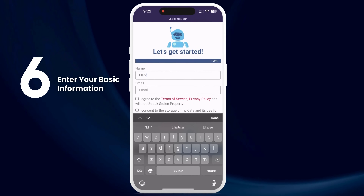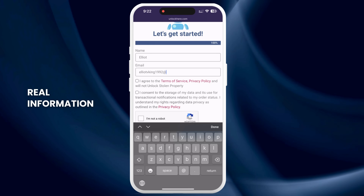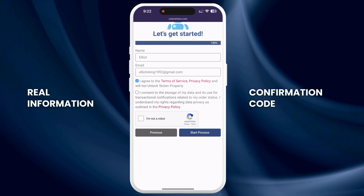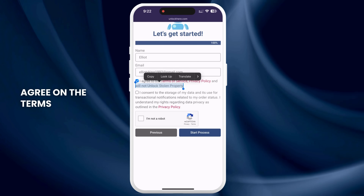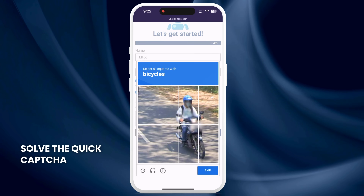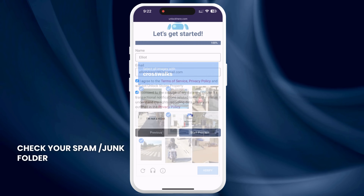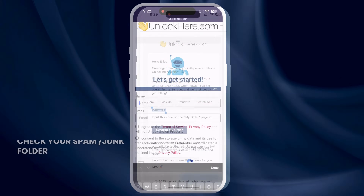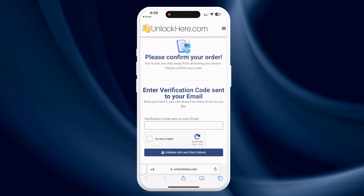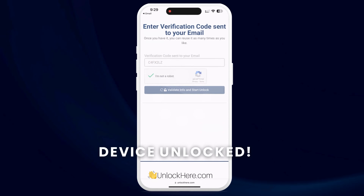Enter some basic info to attach the order to your account. Make sure it's real info so you can receive your order confirmation. You'll get a confirmation code sent to your email that you need to confirm. Agree to the terms, confirm that you're not unlocking a stolen device, and tap Start Process. Solve the quick captcha to prove you're not a robot. After this, you'll receive an email with a confirmation code — check your spam or junk folder if you don't see it right away. Take the confirmation code, click the button to enter it, confirm you're not a robot, and your unlock process will start.